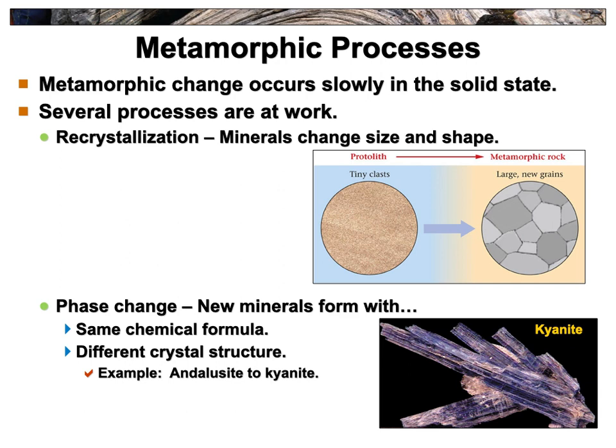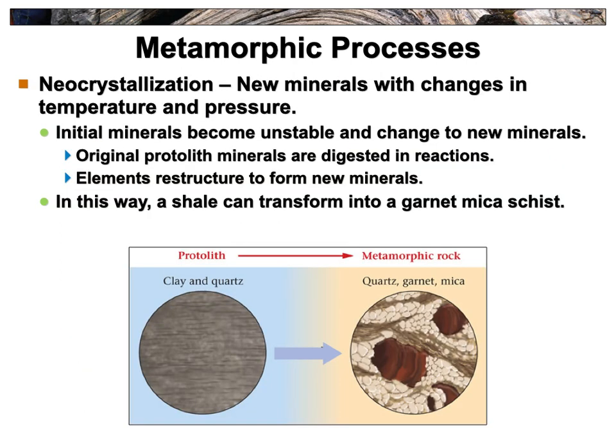Some minerals will actually change phases — go from one mineral to a totally different mineral. For example, andalusite can become kyanite. Many of the pretty minerals at gem and rock shows are actually metamorphic minerals. New minerals formed with changes in temperature and pressure are formed through neocrystallization — new crystallization. The original minerals can become so unstable they change into totally brand new minerals. Chemical reactions can also cause minerals to be digested and transform into different ones — like clay and quartz in shale transforming into a garnet mica schist.